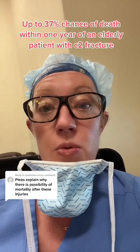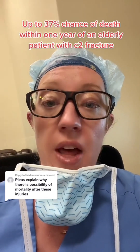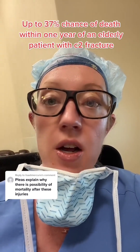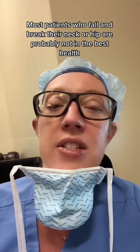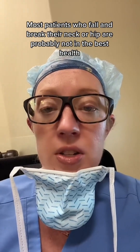This question is in response to my video on cervical spine fractures in the elderly. I quoted that some studies show up to a 37% chance of mortality within a year for an older patient with a C2 fracture. This data is somewhat similar to what we know about hip fractures in the elderly, which also predisposes them to increased mortality within one year. Obviously, it's not the fracture itself that leads to increased mortality — it's more the reasons why they suffered the fracture.